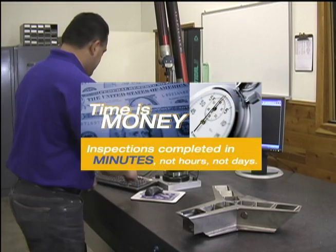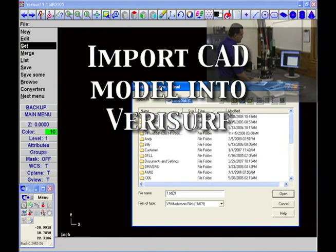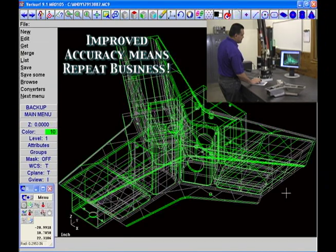Time is money, and our first article inspection in five minutes preview begins with importing a CAD model into the VeriSurf software. When speed and accuracy improve the bottom line, VeriSurf delivers.